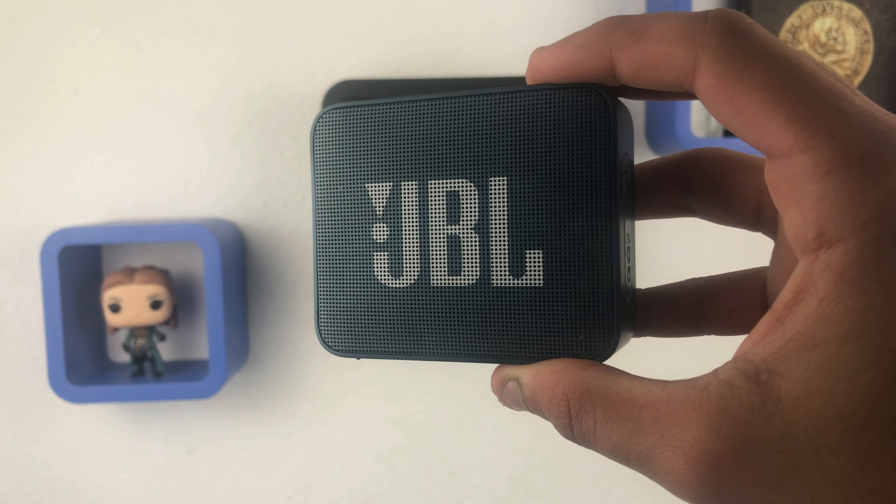Last but not least, we have the SteelSeries QcK Prism gaming mousepad. This is an XL gaming mousepad and one of the best mousepads I've ever seen. You can change the colors and it has software support too. For 45 bucks, this is a pretty good deal for a gaming mousepad like this. And that was it for this video — I hope you enjoyed it!